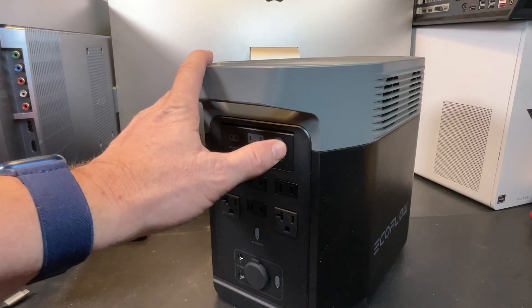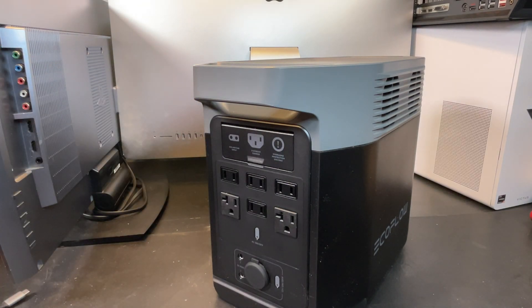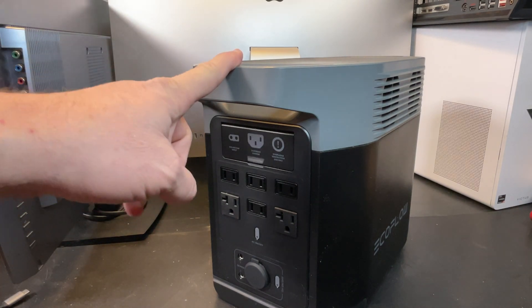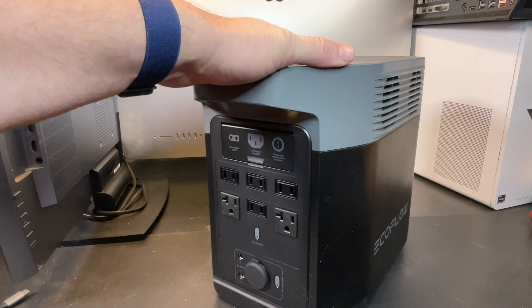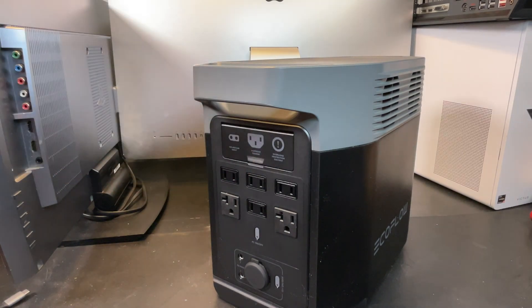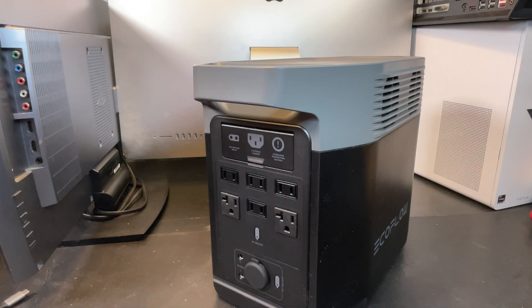In addition to the internal batteries, there's a port on the back where you can plug in external batteries. EcoFlow has one model that's another 1000 watt hours, and a bigger one that's 2000 watt hours. So you can get up to 2000 or 3000 watt hours of total capacity depending on which batteries you plug in. Now that we know the two big features — 1800 watts output and 1000 watt hours of capacity — let's talk about some of the other features.